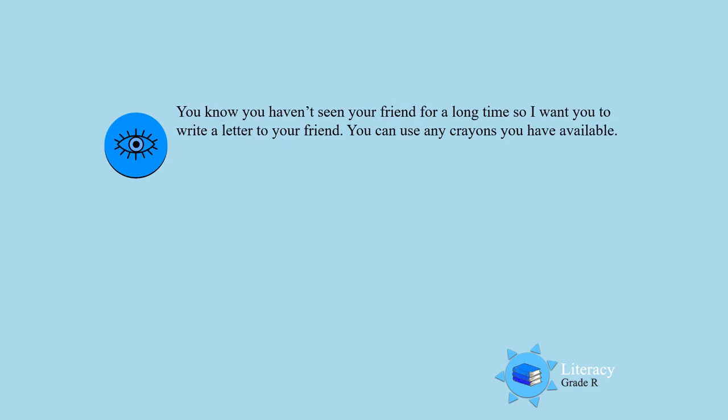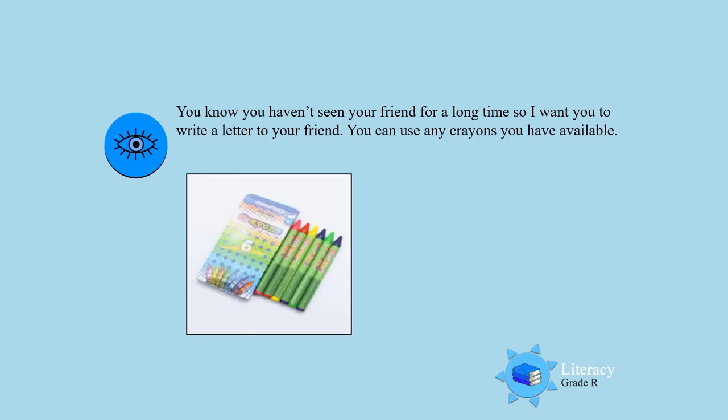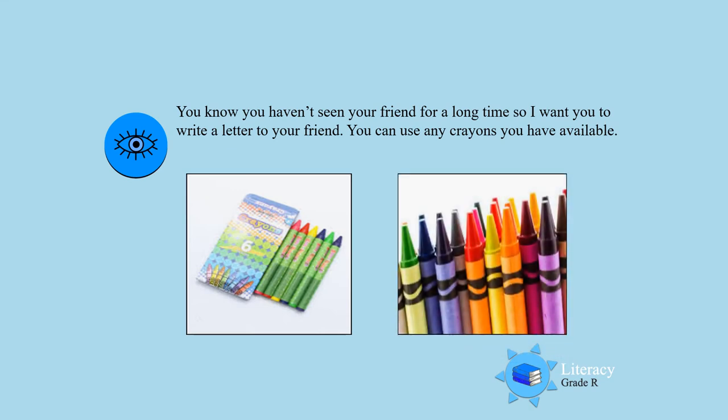Activity two! You know you haven't seen your friend for a long time, so I want you to write a letter to your friend. You can use any crayons you have available. There are some nice colorful crayons that you can use. Let's go!